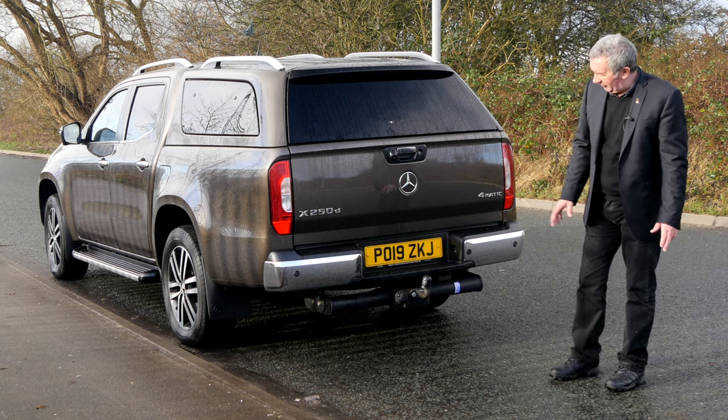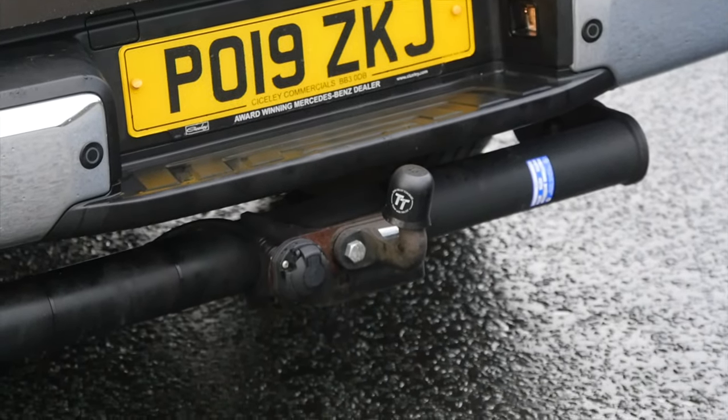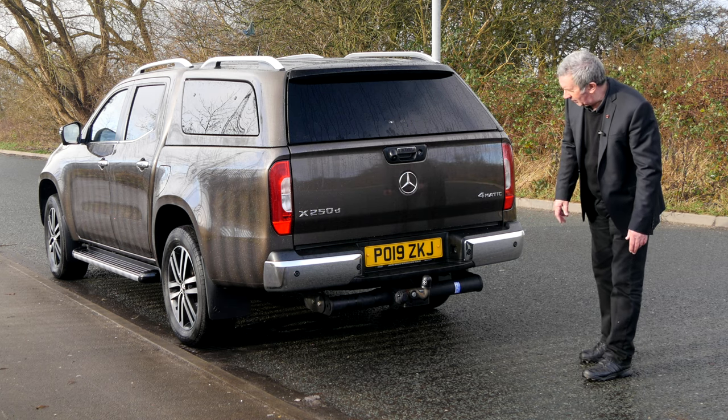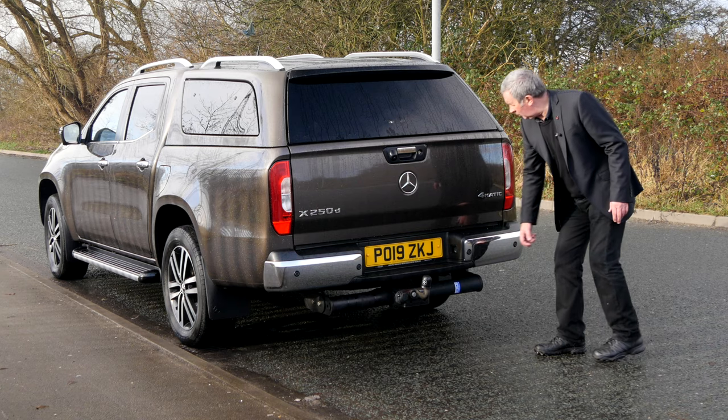Another candidate for the most hideous tow bar in the world, but very functional — looks like you could tow the QE2 with that thing. Reversing sensors in the bumper, and again chrome bumpers.